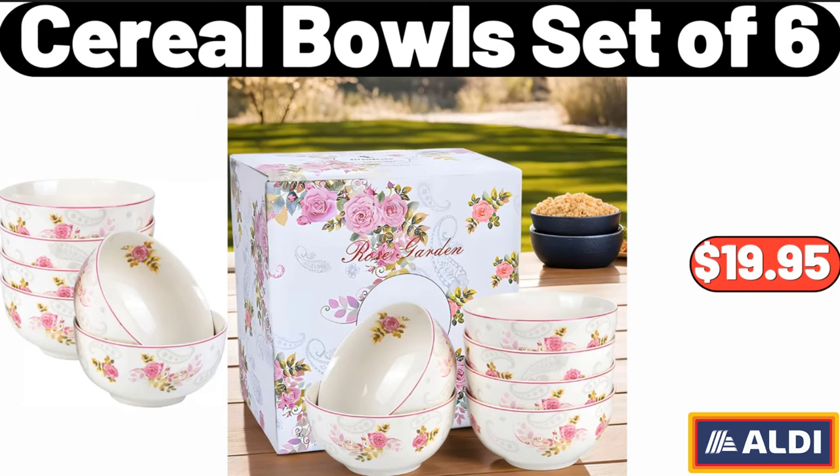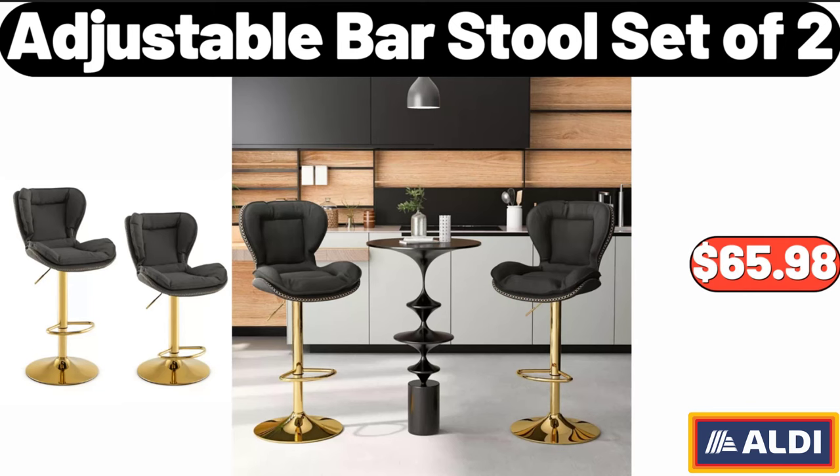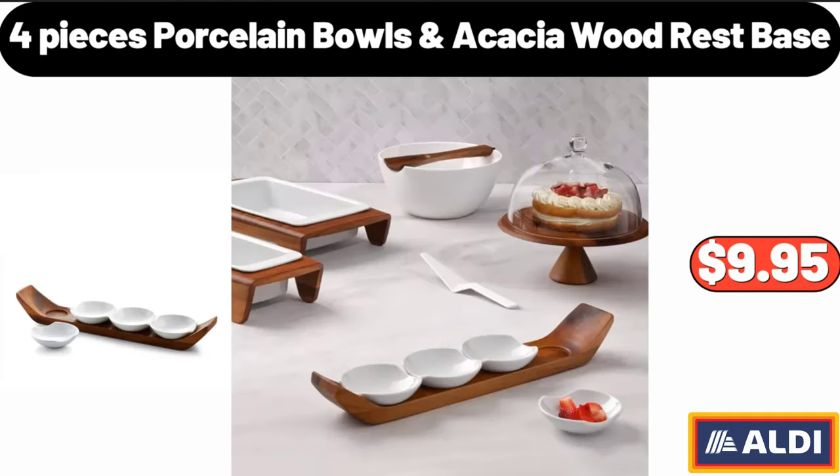Cereal Bowls Set of 6, $19.95. Adjustable Bar Stool Set of 2, $65.98. 4-Pieces Porcelain Bowls Acacia Wood Rest Base, $9.95.